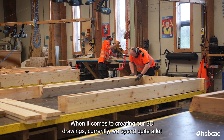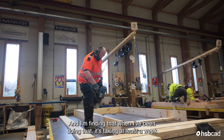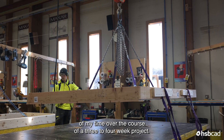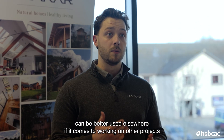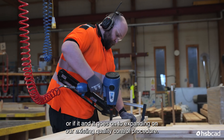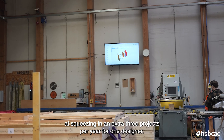When it comes to creating our 2D drawings currently we spend quite a lot of time, as there are multiple stages per floor, wall and roof element. I'm finding that it's taking out at least a week of my time over the course of a three-to-four week project. With the implementation of HSB View all of that time can be better used elsewhere — working on other projects or expanding our quality control procedures. Over the course of the year we're potentially looking at squeezing in an extra three projects per year for one designer.